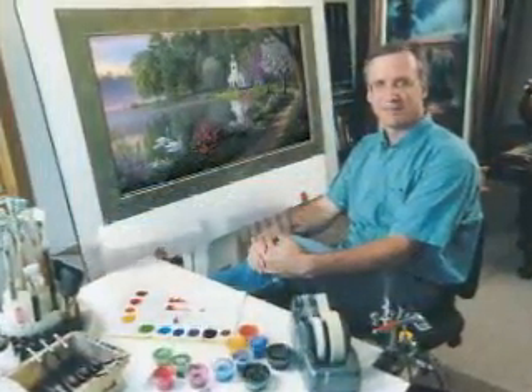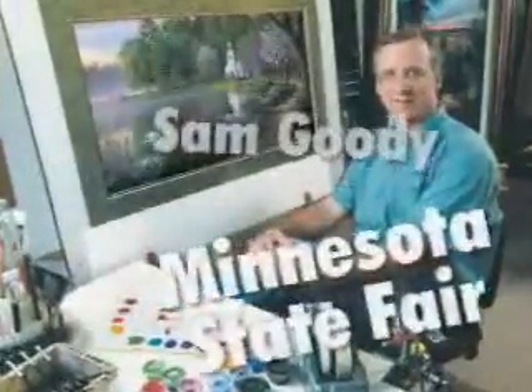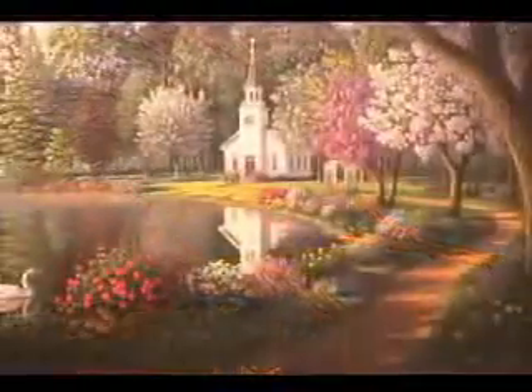Kim Norlin's work for national companies has won awards and national recognition. Kim's artistic passion is creating scenes of natural beauty to encourage and uplift art collectors the world over.